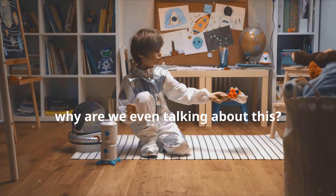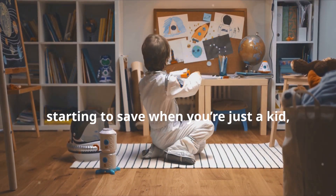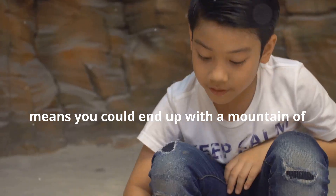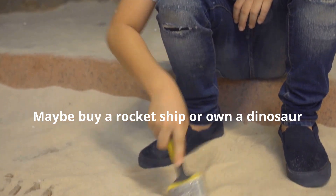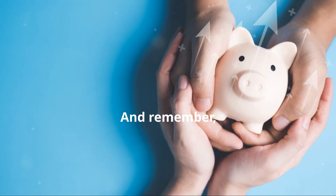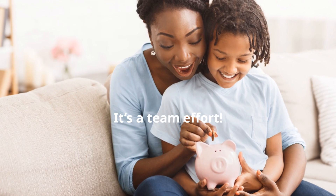But hey, why are we even talking about this? Because, my young friends, starting to save when you're just a kid like us on the Enzo and Liam Kids Show means you could end up with a mountain of money to do cool stuff with when you're older. Maybe buy a rocket ship or own a dinosaur park — who knows? And remember, always talk to your parents or a grown-up you trust about saving money. It's a team effort.